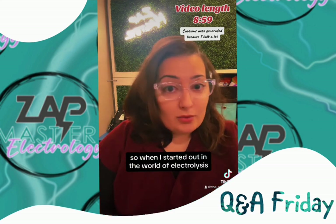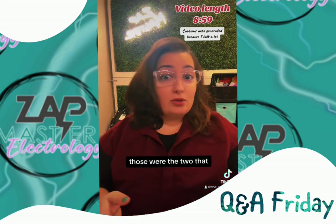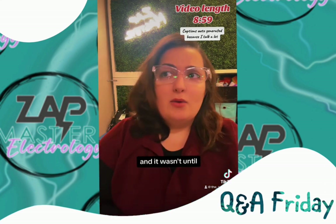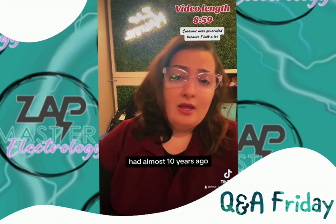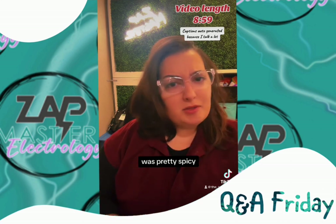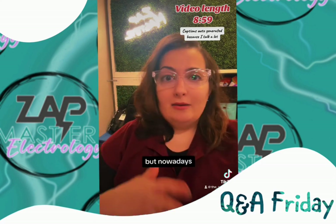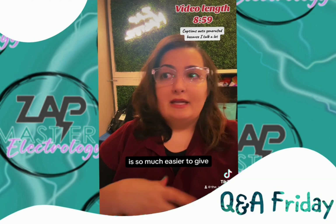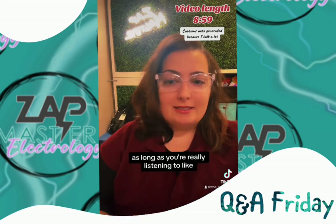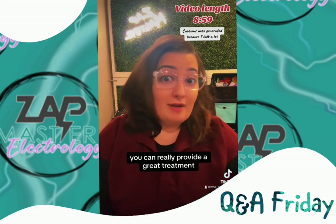When I started out in the world of electrolysis, I learned basically blend and multi-needle galvanic — those were the two that we utilized all the time in our practice, and I got really proficient in them. It wasn't until almost ten years ago that I really started putting thermolysis into my practice more, because thermolysis on the machines we had was pretty spicy back then. Nowadays it's so much easier to give safe and comfortable treatments no matter your modality, as long as you're listening to the client's body, the skin, and how the hairs react.